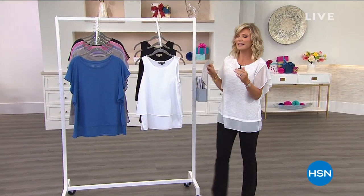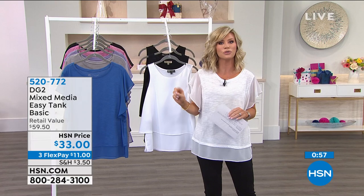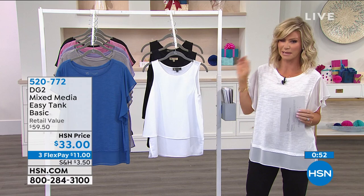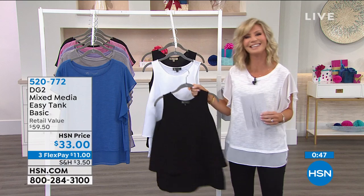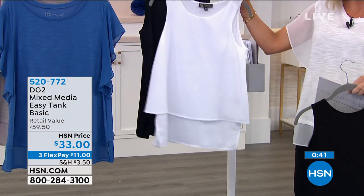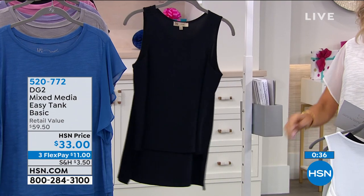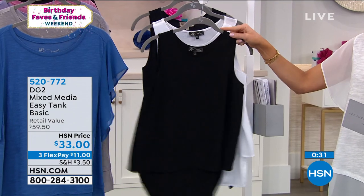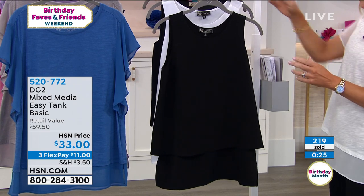We talked about the Easy Tanks last hour done in prints — you loved them. I want to let you know about the solid Easy Tanks. What about the solids? Here's what I have. Black and white — these are $33. Here it is in the black. We also have it in white and then in the classic navy. We have this in extra small all the way through 3X. We sold out of dove, French navy, sage, and coral. I cannot recommend enough picking up these tanks.